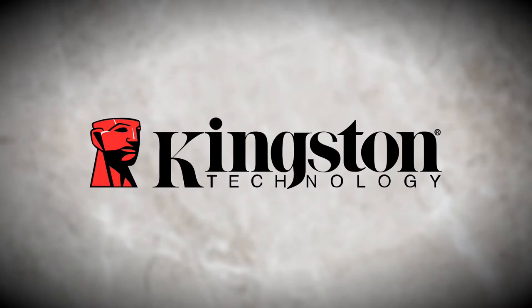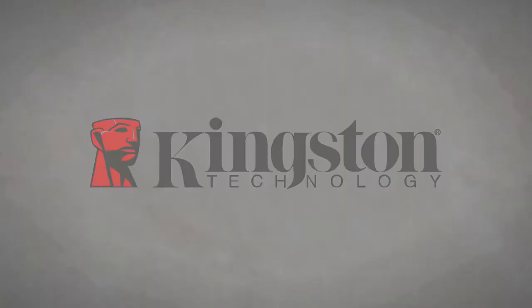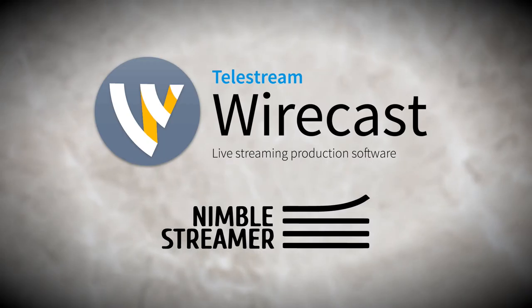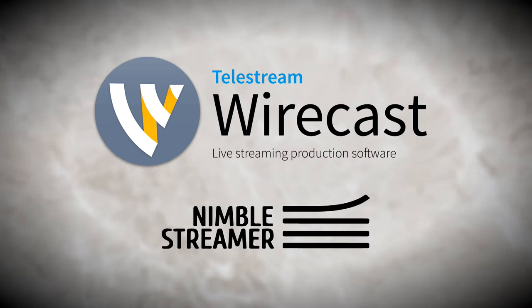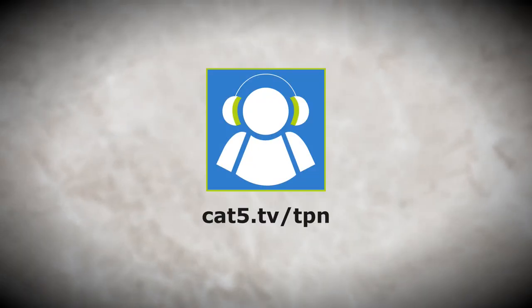Our live recordings are trusted only to solid-state drives by Kingston Technology. Revive your computer with improved performance and reliability over traditional hard drives with Kingston SSDs. Category 5 TV streams live with Telestream Wirecast and Nimble Streamer. Tune in every week on Roku, Kodi, Plex, and other HLS video players. For local showtimes, visit Category5.tv. Category 5.tv is a member of the Tech Podcast Network. If it's tech, it's here.